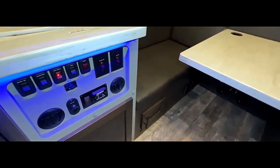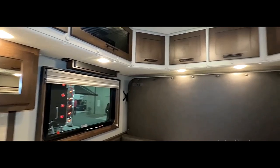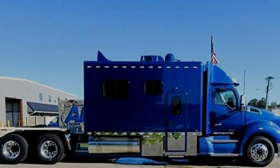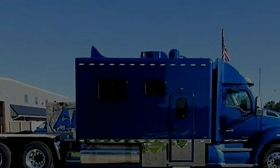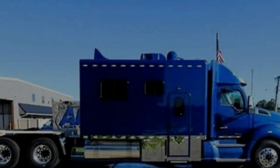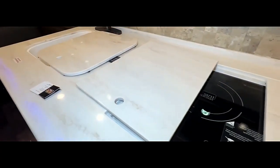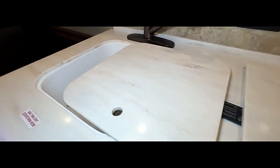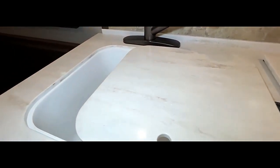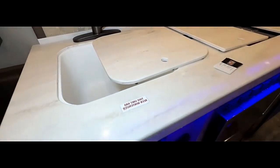Engine options: Peterbilt offers a variety of engine options to suit different power and fuel efficiency needs. Common choices include the Paccar MX, available in various horsepower ratings offering a good balance of performance and fuel economy; the Cummins X15, renowned for its power and durability and ideal for heavy hauling; and the Caterpillar C15, another powerful option known for reliability. Transmissions: automated manual transmissions (AMTs) are the most popular choice, offering smooth shifting and improved fuel efficiency compared to traditional manual transmissions.